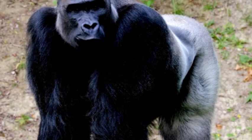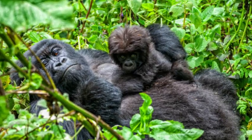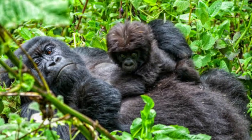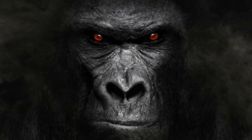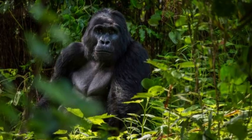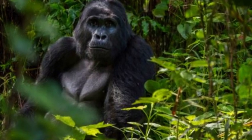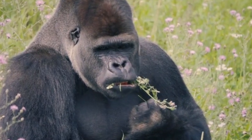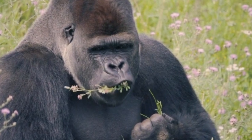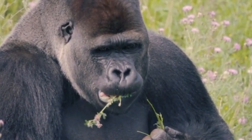In conclusion, gorillas are intelligent and gentle creatures that share many characteristics with humans. Their captivating behavior, social interactions, and unique physical attributes make them a symbol of the beauty and complexity of the natural world. Protecting gorillas and their habitats is not only vital for their survival, but also crucial for maintaining the delicate balance of ecosystems in their native forests.